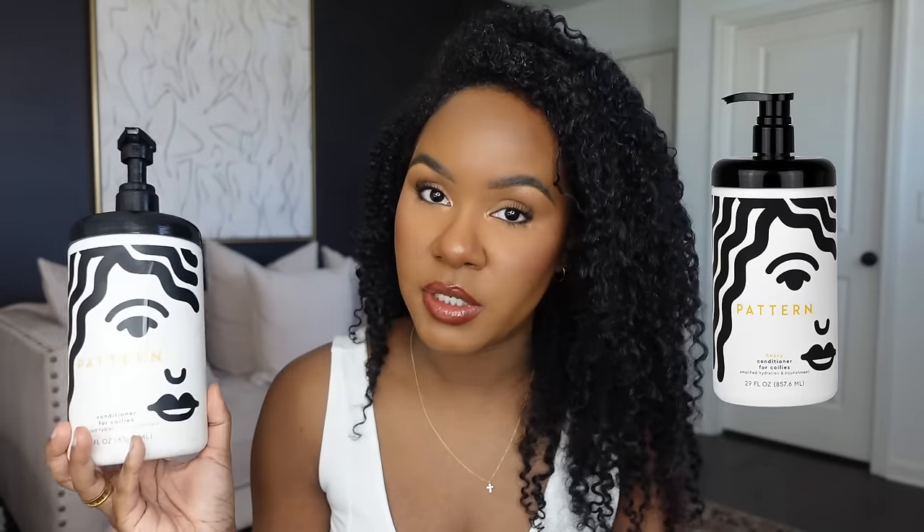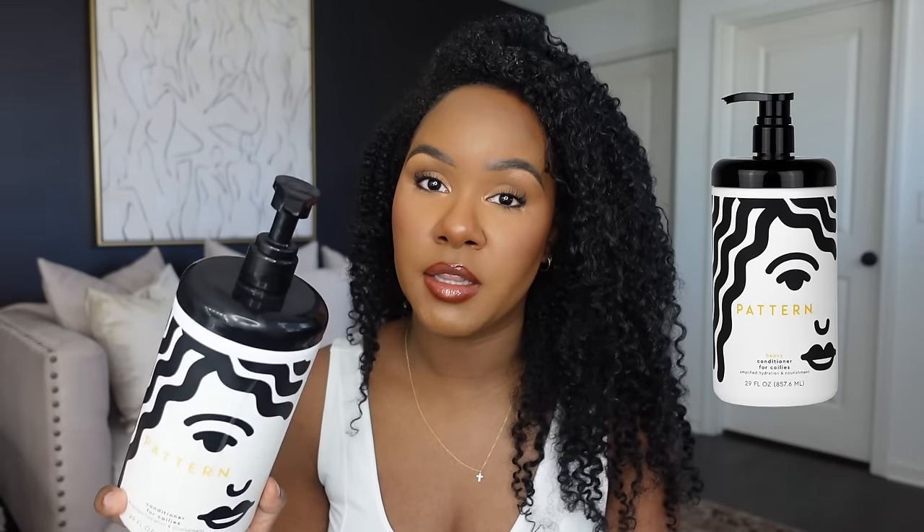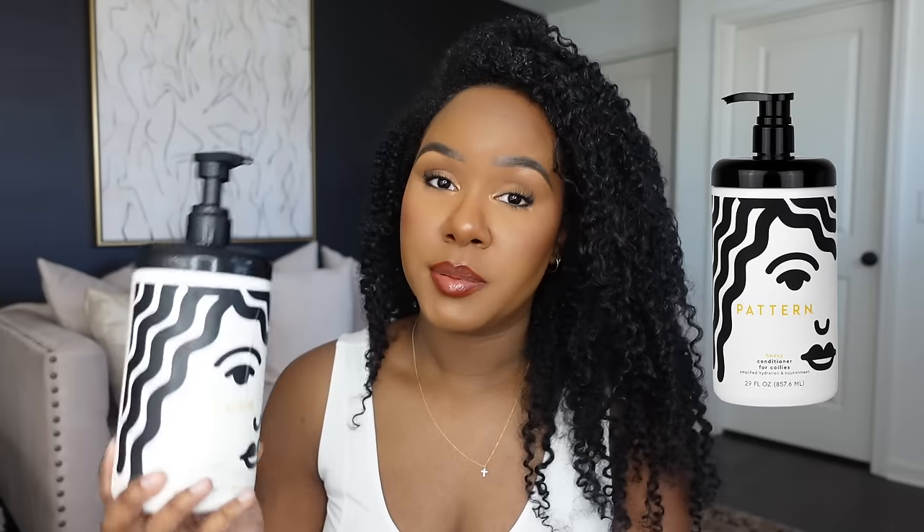Next, taking a little break from drugstore products — this is the Pattern Beauty Heavy Conditioner for coilies, and this is the big pump bottle. This is a rinse-out conditioner, but when I first tried it I actually tried it as a styler right away, because it said 'heavy' and my hair is super thick, so I thought it would weigh my curls down nicely. I was pleasantly surprised. It does say to rinse out or leave in for 10 minutes as a reparative treatment mask, but I just sectioned my hair like I normally would and left it in. It defined my curls beautifully.